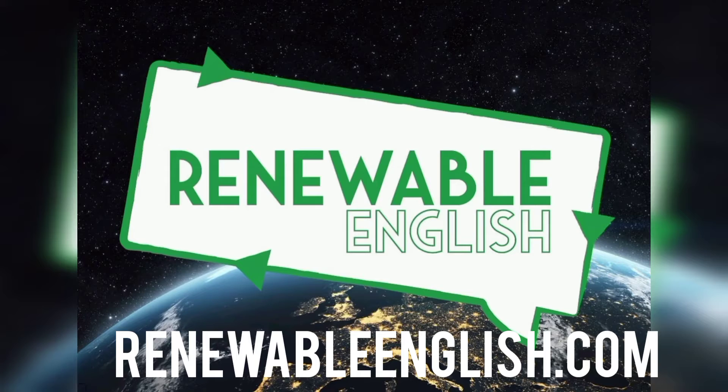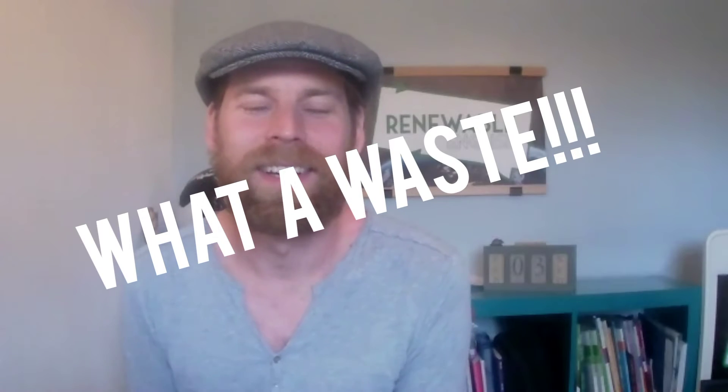Hello and welcome. My name's Harry Waters and you're watching Renewable English. Today's lesson is called What a Waste! and it's all about food waste. We're going to be bringing you some unfun facts, some top tips, some fridge hacks, and then we've got an interview with a leftover expert. So there's plenty in today's lesson.